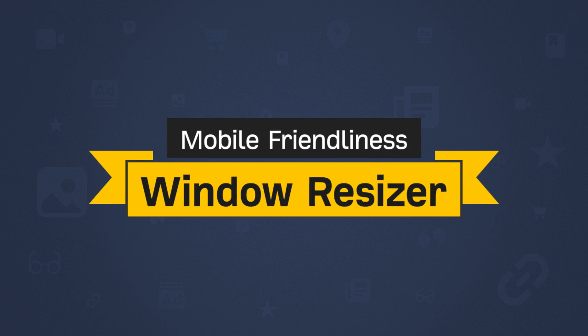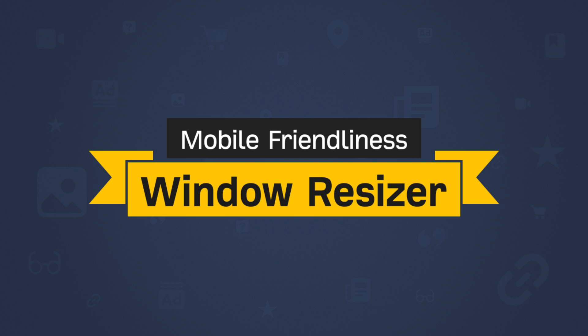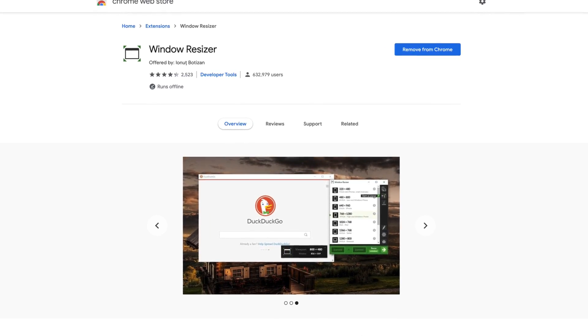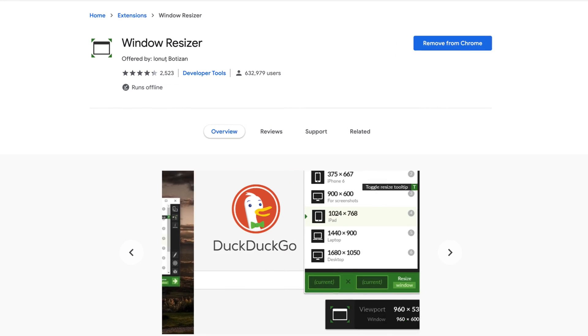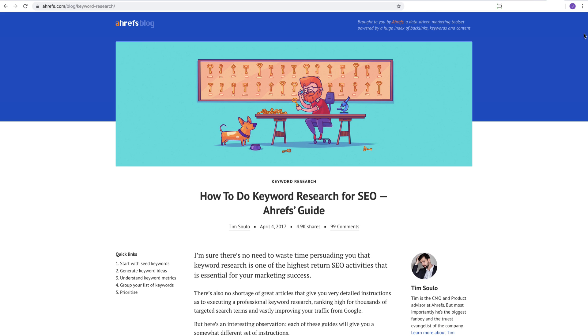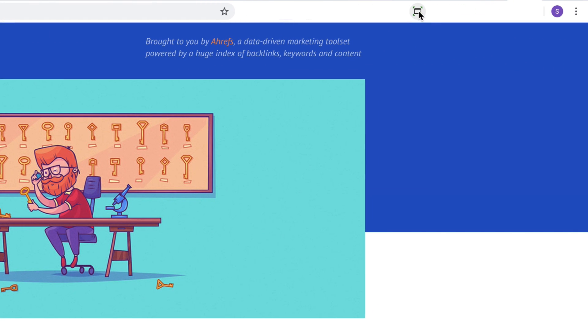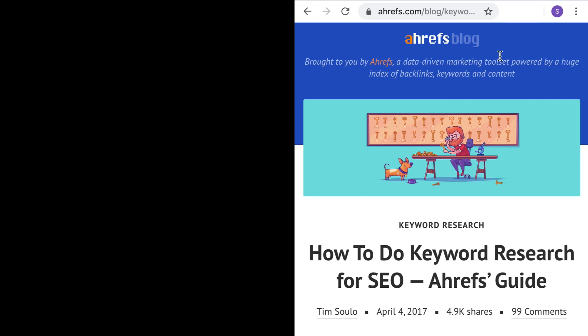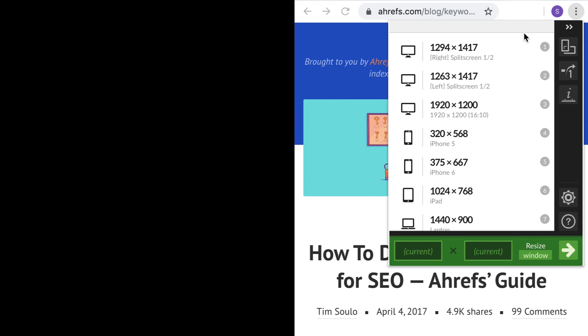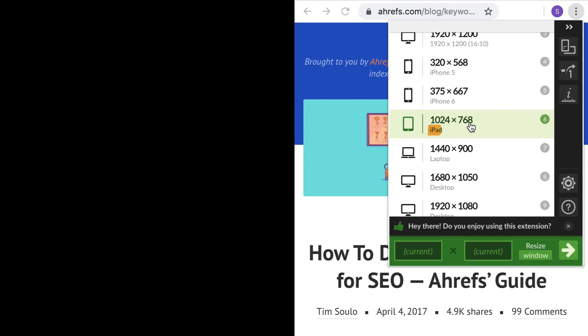The next extension is Window Resizer, a great tool to test mobile-friendliness. It allows you to resize the browser window to specific resolutions in two clicks. For example, to test the mobile design on an iPhone 6, just click the icon and choose the iPhone 6 resolution. Want to see it on an iPad? Do the same thing and choose iPad.